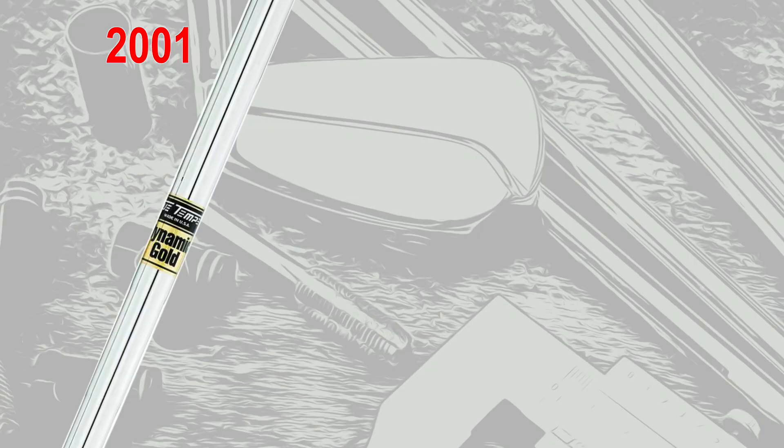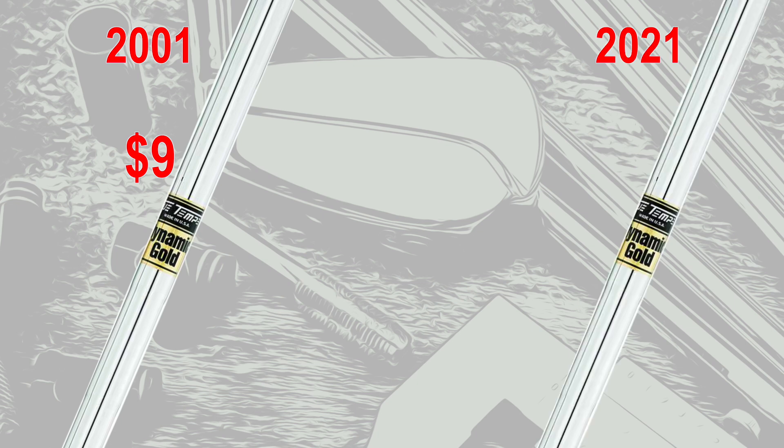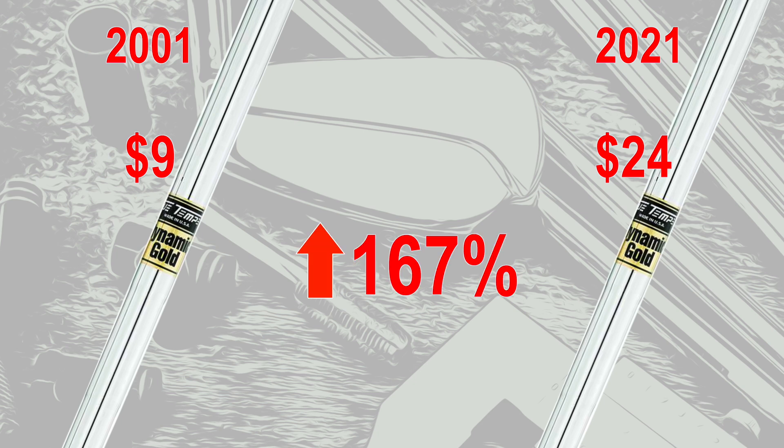Last thing I wanted to cover: the component pieces. I wanted to pick the most iconic of all of them. First, the True Temper Dynamic Gold shaft. 20 years ago you could buy this shaft — I'm a little hazy on the exact price, but it was somewhere around $9. If you go to buy essentially the same True Temper Dynamic Gold shaft today, the price is $24. That's a 167% price increase over 20 years.